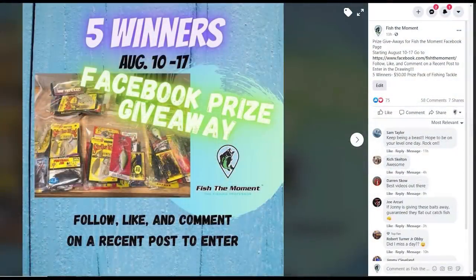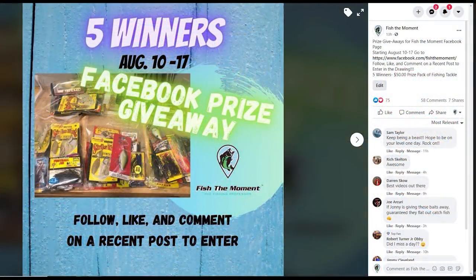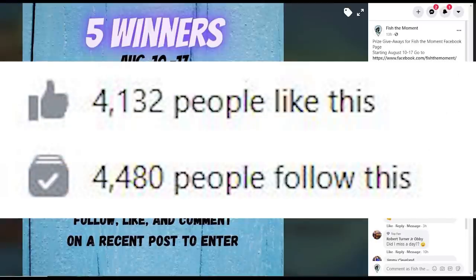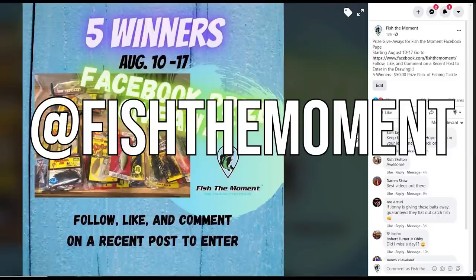I want to interrupt quickly to tell you about a $250 fishing tackle giveaway we're doing on the Fish the Moment Facebook page. Go to Fish the Moment on Facebook, like the page, follow it, and comment on any recent post to have a chance to win one of five prize packs of fishing lures valued at $50 each. We have almost 70,000 YouTube subscribers but only 4,000-to-5,000 on Instagram and Facebook, so we really appreciate you going over there. Randy and I will also be doing Facebook and Instagram Lives and exclusive social media video content.